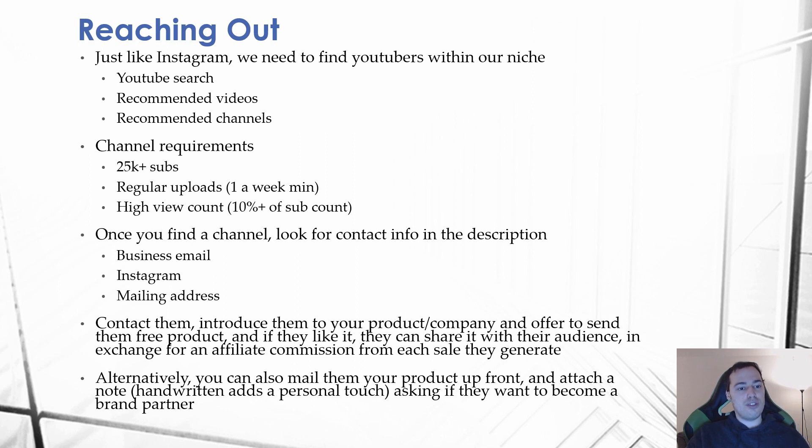We want to look for channels within our niche that meet the following requirements: the channel should have at least 25,000 subscribers, upload regularly — at least once per week so their audience stays engaged — and their videos should have a view count of at least 10% of their total subscriber count. There will always be fluctuation, so use 10% as a mean range to work with.